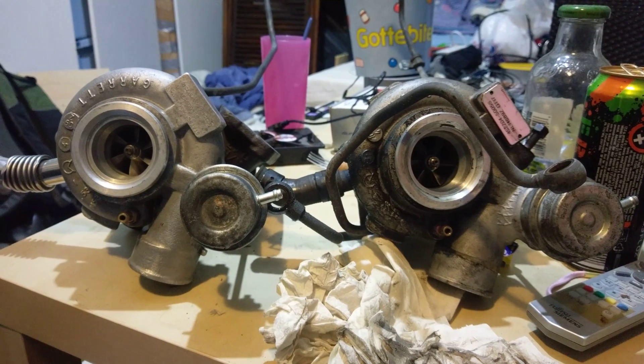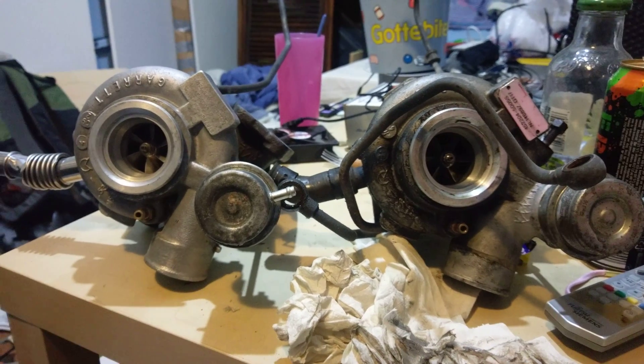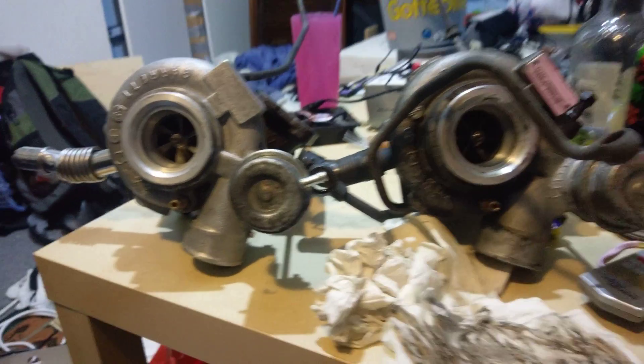All right guys, so what I have on my table today is two Garrett GT17 turbochargers. Of course it's a Saab channel — they're both out of a Saab.